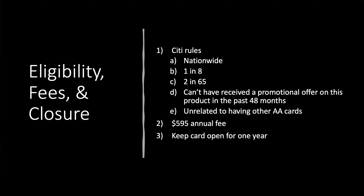Unfortunately, there is an annual fee. It is $595. It did get bumped up during the refresh, and you need to keep the card open for one year, because credit card rules do apply.